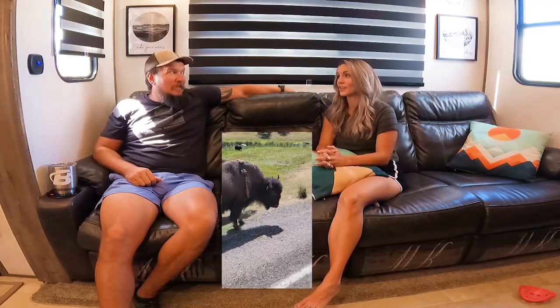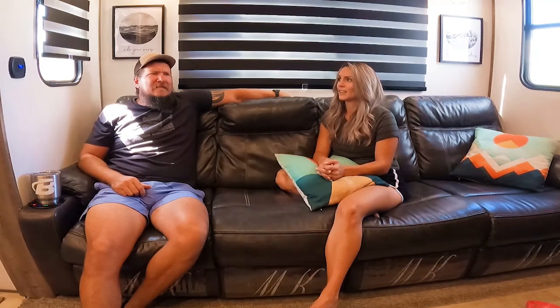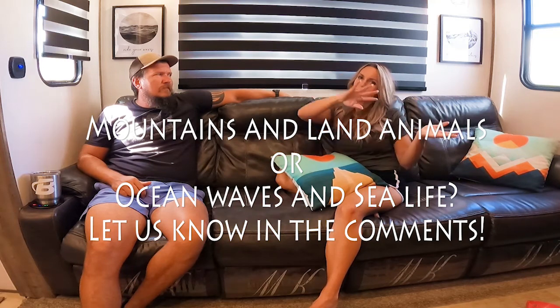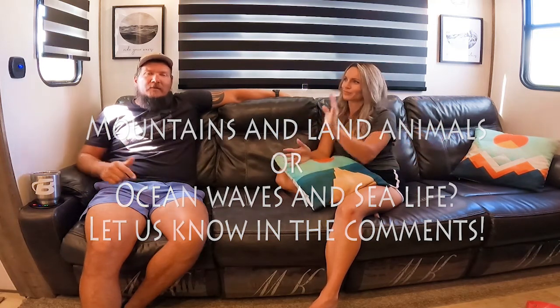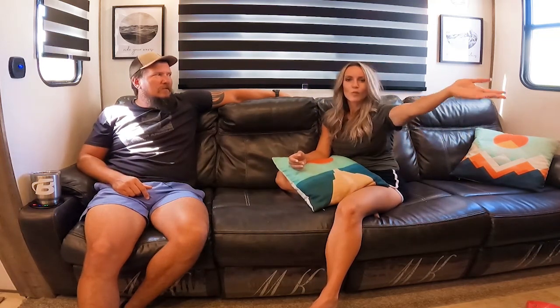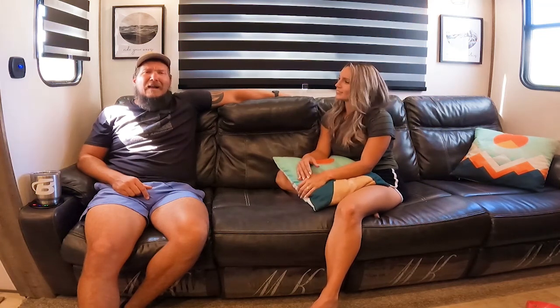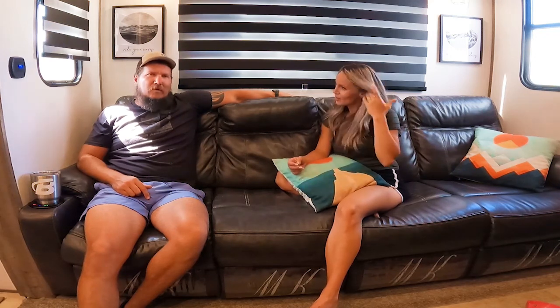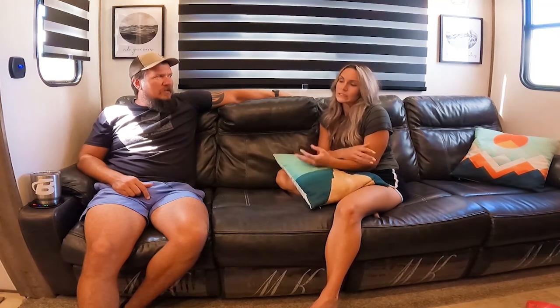I still have to go with the Keys and the goliath grouper. What do you guys think — ocean sea life, or desert mountains and buffalo? And that concludes our RV tour.